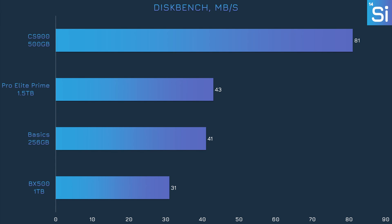We use Discbench to transfer a copy of the Witcher 3 game files from one place on our drives to another, meaning our drives are reading and writing at the same time. The Pro Elite Prime is actually in second place here, mainly thanks to the BX500 being really awful at writing. The CS900, however, was nearly twice as fast. Granted, 40 and 80 megabytes per second are both pretty slow, but you're not getting anything much faster without spending a lot more.